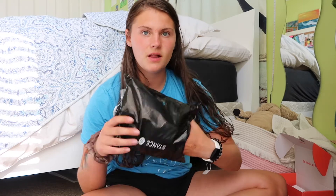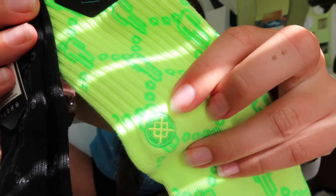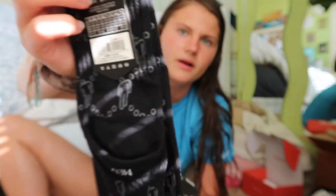The next thing is also Billy Eilish related — Stance socks from their collection. These are them — they have a neon green Stance symbol on them, and then a black pair as well. Amazing.